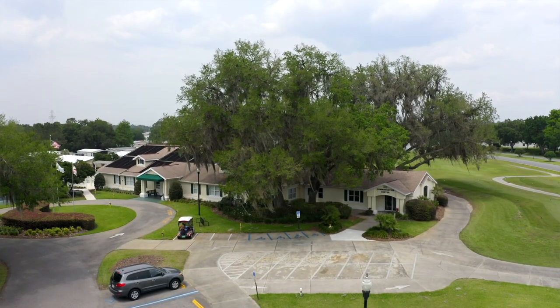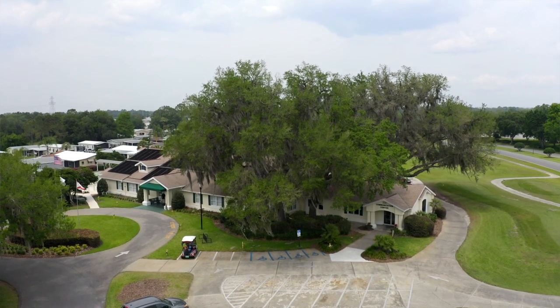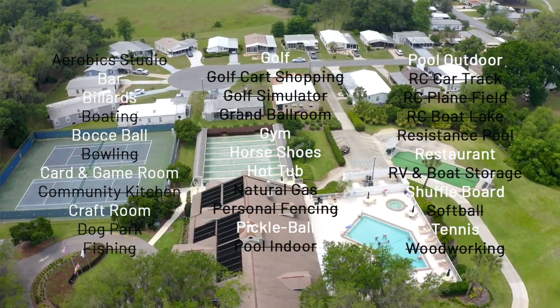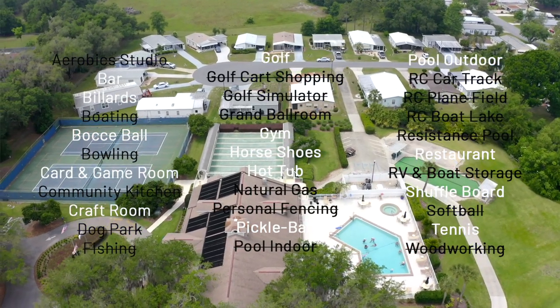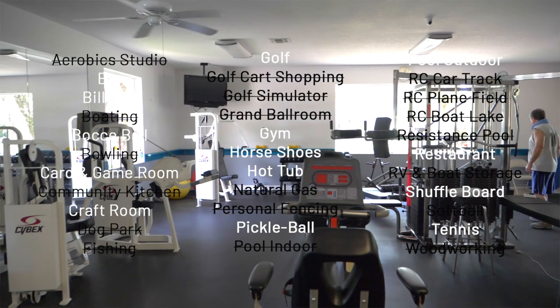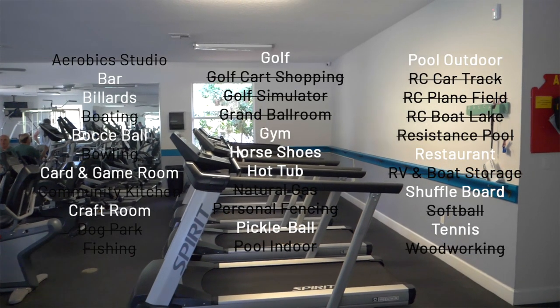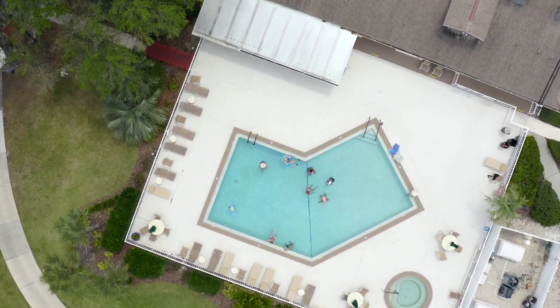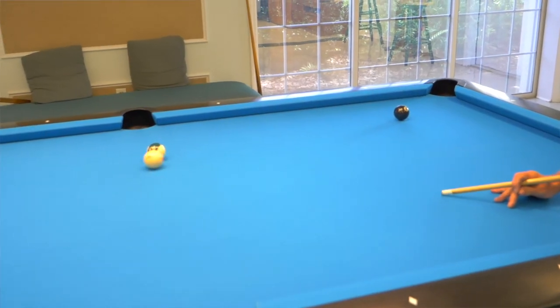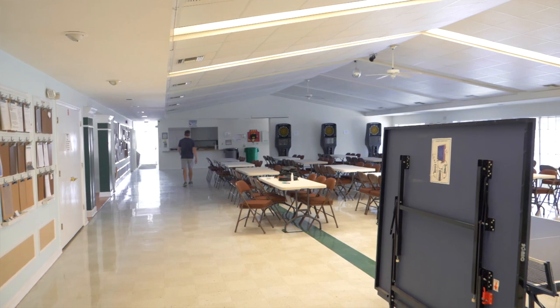They have two different amenity centers. When you first drive in, you'll see a hairstylist, which is also where their library is — you've got your own beauty shop right on property. There's a separate exercise facility, which is very nicely sized for 1,200 homes. There's a pool area with ping pong and a billiards table, a big meeting area where they hold classes, and a cute little mail room styled like an old-timey post office with all your mailboxes.